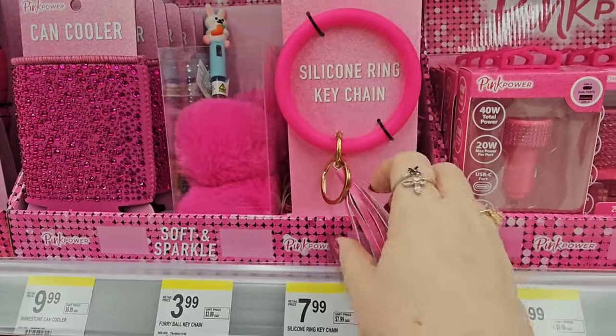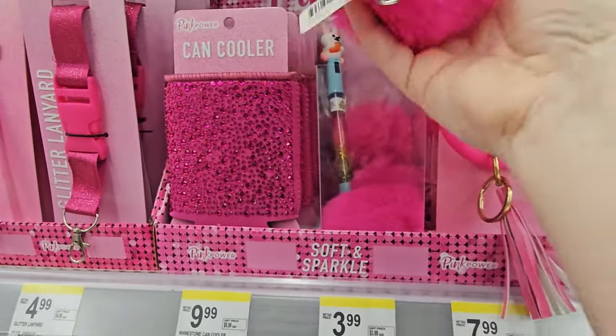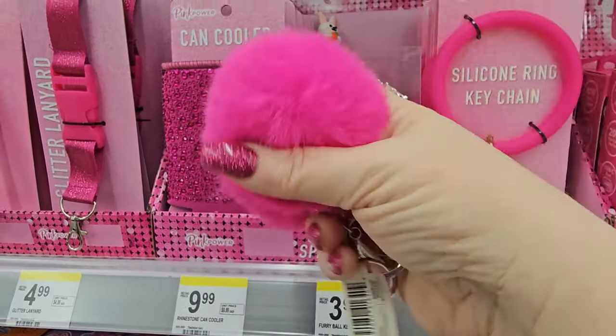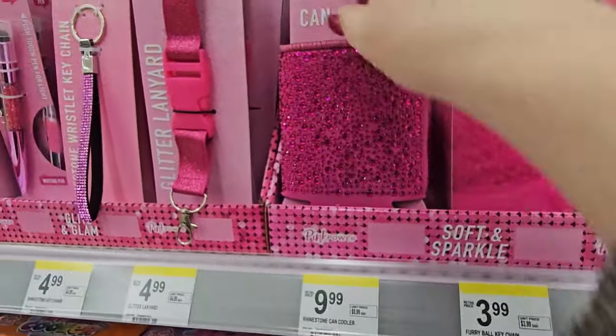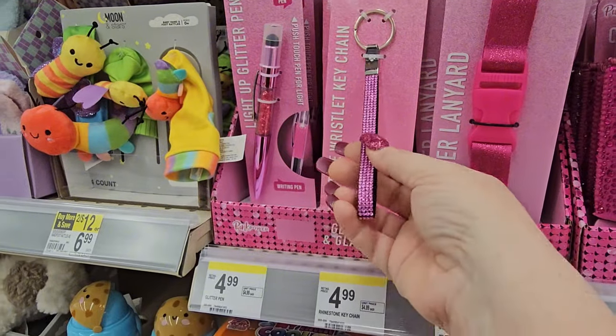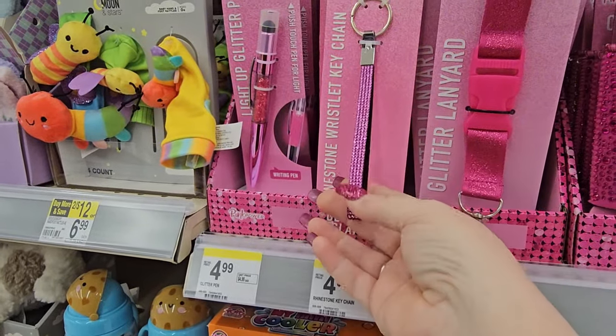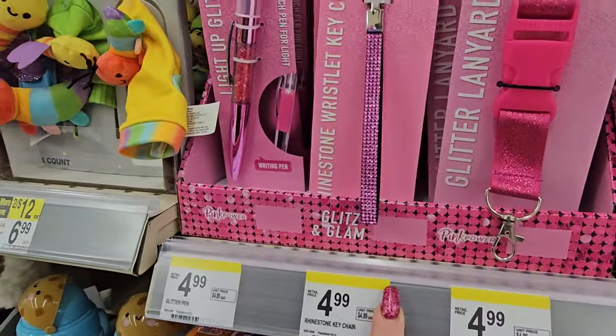We have a silicone keychain for $7.99, and a keychain with a pom pom for $3.99. There's a can cooler for $9.99 with sparkle. And a rhinestone keychain that's really pretty for $4.99 — the light can't really do it justice.